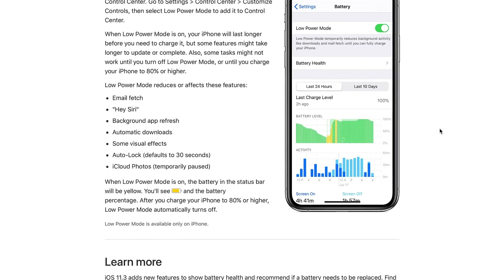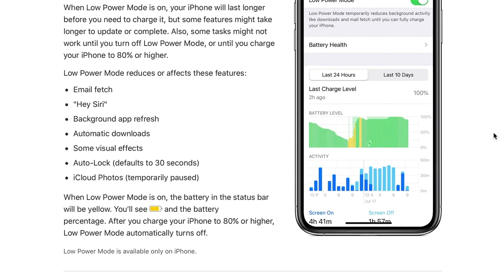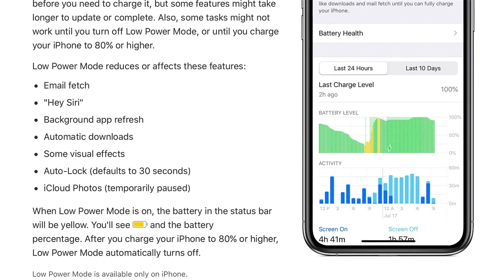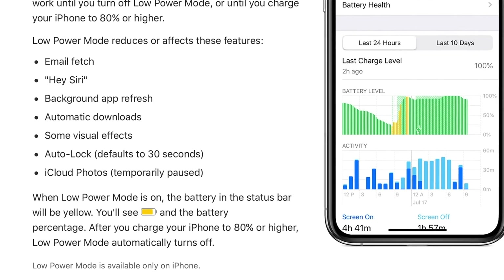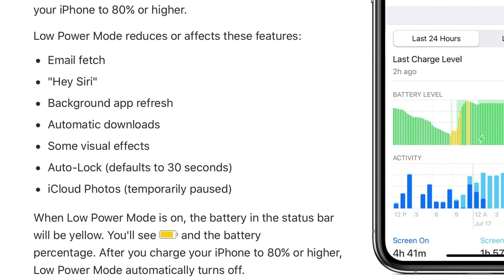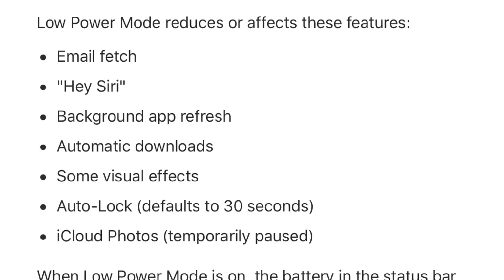Let's talk about what low power mode actually does. According to Apple's website, low power mode reduces or affects these features: email fetch, Hey Siri, background app refresh, automatic downloads, some visual effects, auto lock — which defaults to 30 seconds — and iCloud photos, which is temporarily paused.